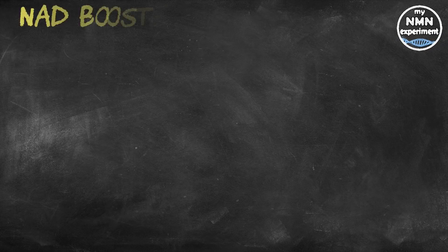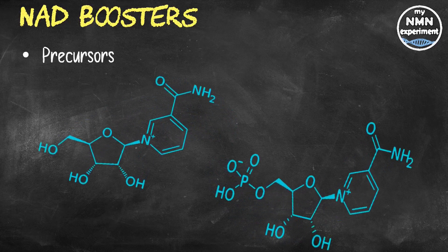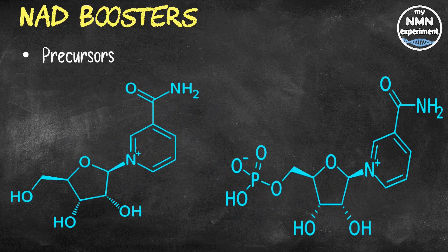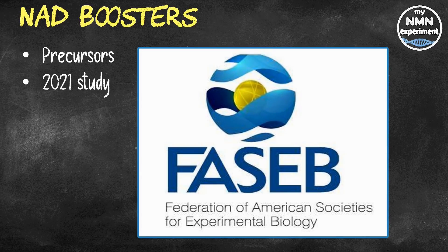Recently, there has been a lot of interest centering around NAD boosters or NAD precursors — NAD standing for nicotinamide adenine dinucleotide — and in particular nicotinamide mononucleotide or NMN and nicotinamide riboside or NR. However, a new study published in the FASEB on the 15th of March 2021 suggests that a newly discovered form of NMN is far more effective. It's called reduced nicotinamide mononucleotide, or NMNH for short.